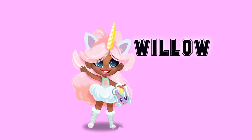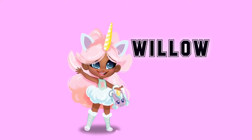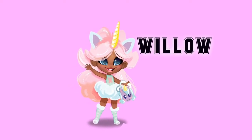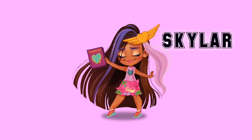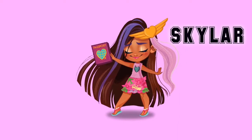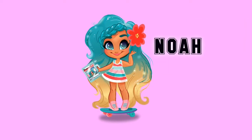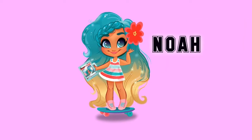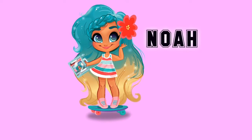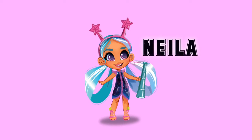You can take the test and find out which doll personality you are. Watch to the end and we are going to tell you where to take the test. Here's Skylar — adventurous and happy. Here's Noah — she loves to skateboard. Here's Neela — she loves to discover new universes.